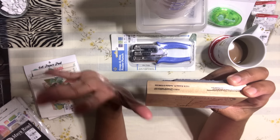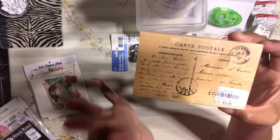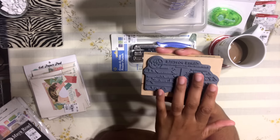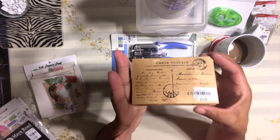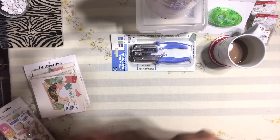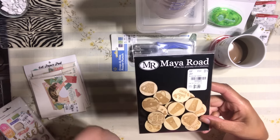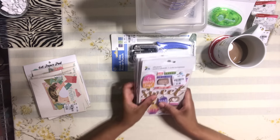I grabbed this stamp and I was so excited — I've been looking for a stamp like this forever. It's kind of like a postcard stamp, and it's just so beautiful. I've been dying to find something like this. It's shaped like a postcard and it's just perfect for junk journaling and making embellishments. I also found these adorable little embellishments that are all coffee-related — a coffee cup, coffee tea, coffee beans. They're just so cute.